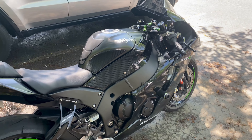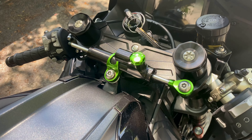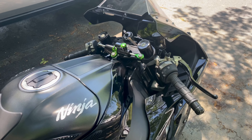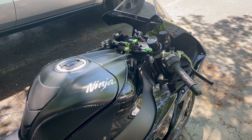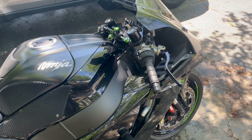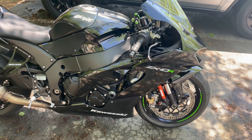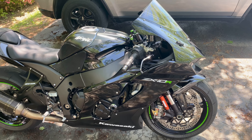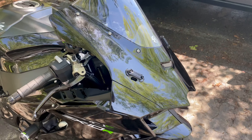I put an aftermarket steering damper on there because the Öhlins steering damper — I did a little road racing on the highway, came down from a wheelie, and caught a little bit of a tank slapper. So I was like, let me change this out. I went with the aftermarket one — you can step up the damping manually, so I like that better.